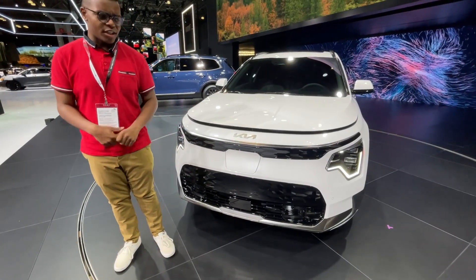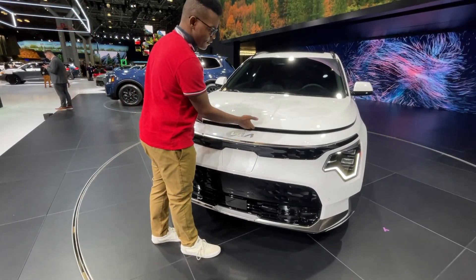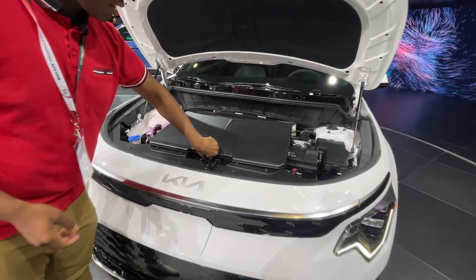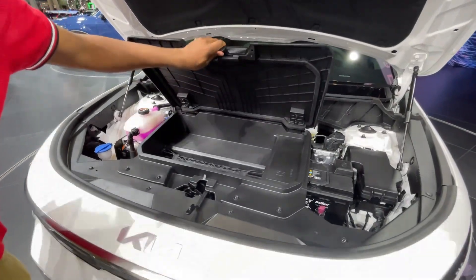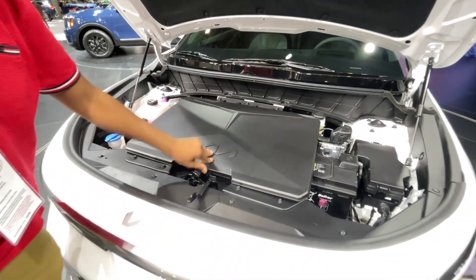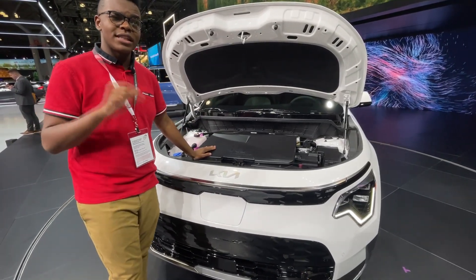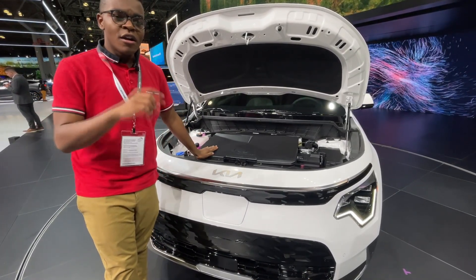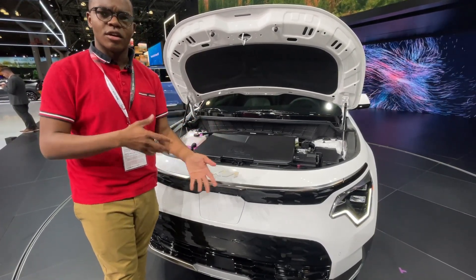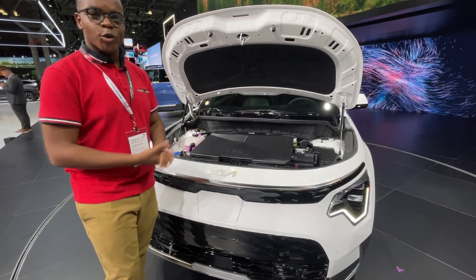Now for the powertrains — there are three for this new Niro. This one is the EV. There's no engine, but it does have a frunk, though it's smaller than I expected. This one makes 201 horsepower from a 64.8 kilowatt-hour electric motor, front-wheel drive only, paired to a single-speed planetary gearbox just like all other EVs. Range is up to 253 miles.